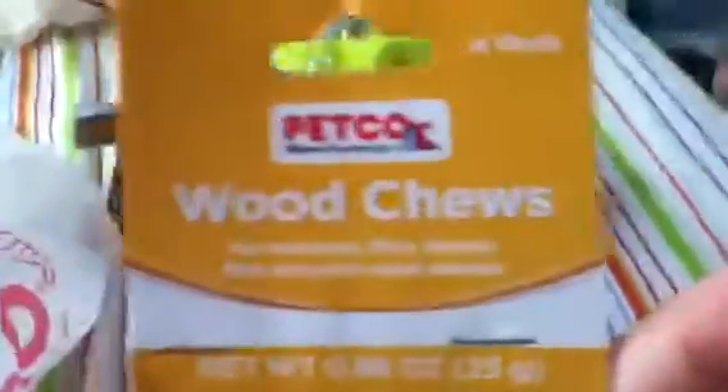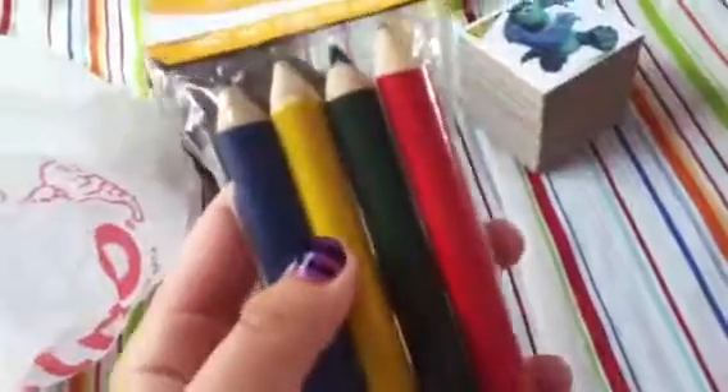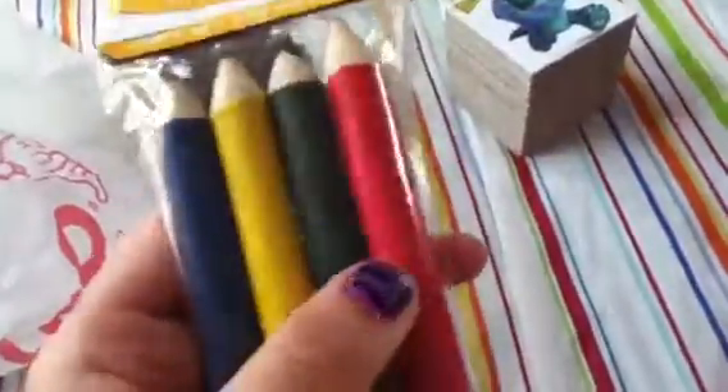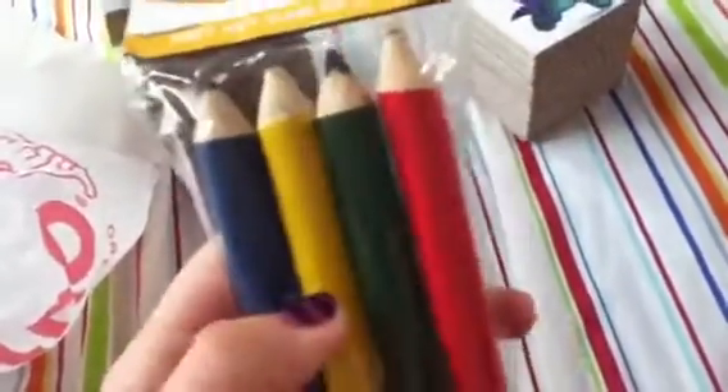The last thing I got was a four-pack of chews for hamsters, gerbils, rats, and other small animals, and it was $1.49. I'll probably give two to the bunnies and two to the hamsters, or maybe one to each hamster, one to a bunny, and one to the mouse — I'm not totally sure yet.